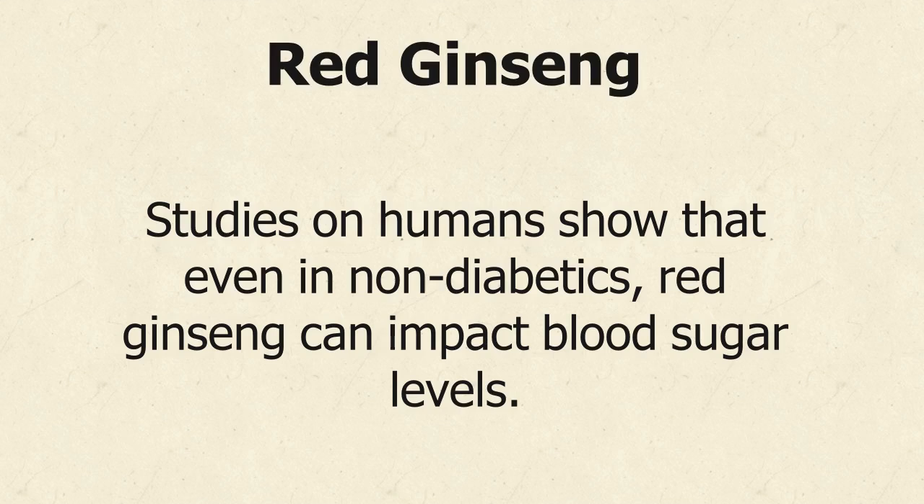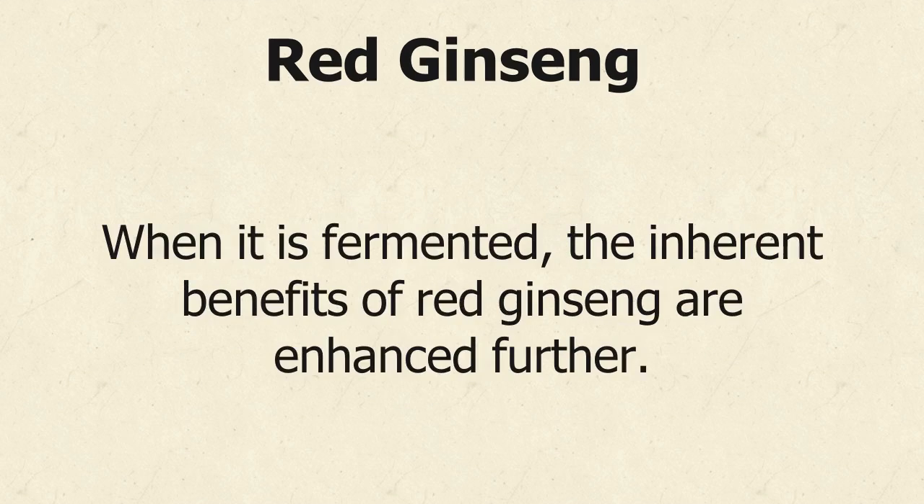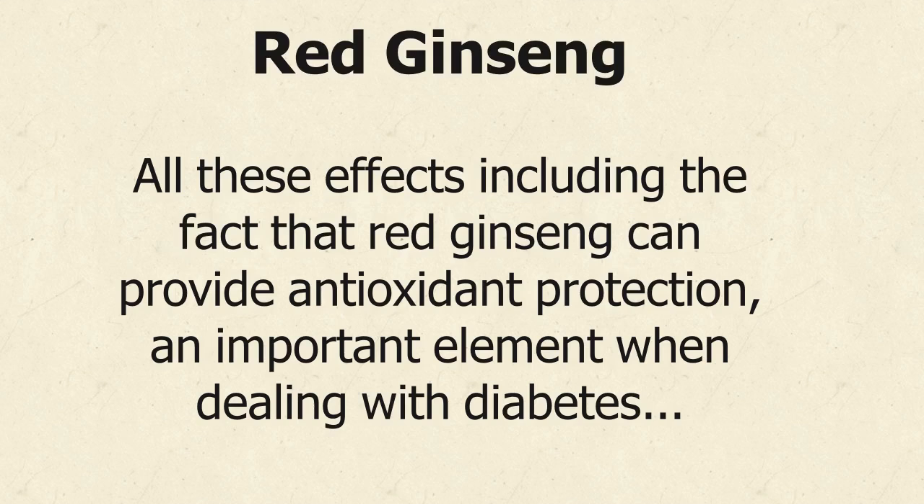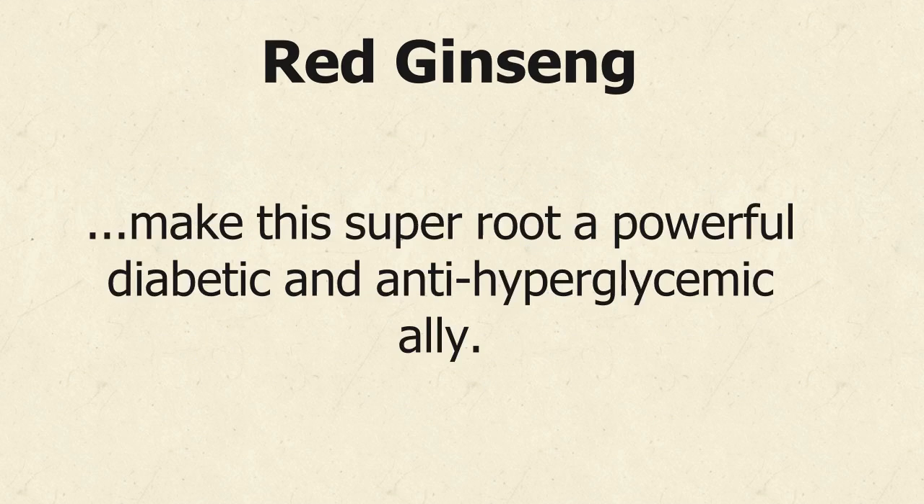Studies on humans show that even in non-diabetics, red ginseng can impact blood sugar levels. When it is fermented, the inherent benefits of red ginseng are enhanced further. Live bacteria formed during the fermenting process help optimize absorption of ginsenosides within the ginseng. All these effects, including the fact that red ginseng can provide antioxidant protection — an important element when dealing with diabetes — make this super root a powerful diabetic and anti-hyperglycemic ally.